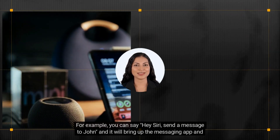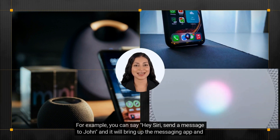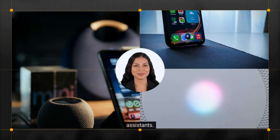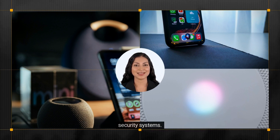For example, you can say 'Hey Siri, send a message to John' and it will bring up the messaging app and allow you to send a message to John. Siri can also be used to set reminders, make phone calls, and play music, just like the other virtual assistants. Additionally, Siri can be used to control Apple HomeKit-compatible smart home devices such as lights, thermostats, and security systems.